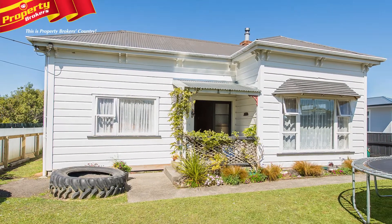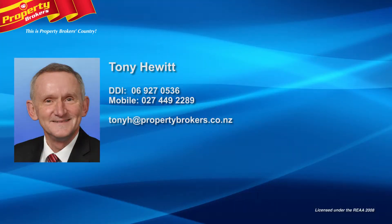Don't miss out, call Tony today. Tony Hewitt at Property Brokers Marton. Contact Tony anytime on 027 2449 2289.